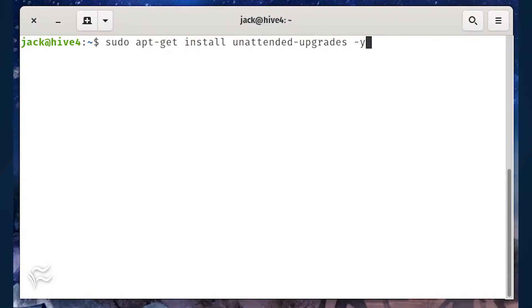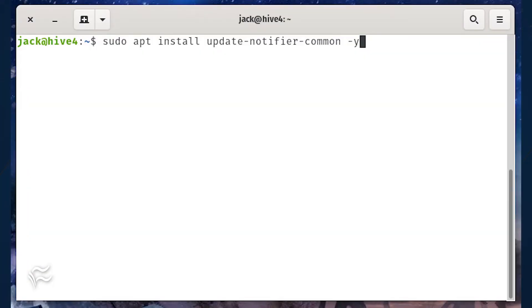Log in to your Ubuntu server and install the unattended-upgrades package with the command: sudo apt-get install unattended-upgrades -y. Once that's done, install the update-notifier-common package for automatic reboots with the command: sudo apt-get install update-notifier-common -y.